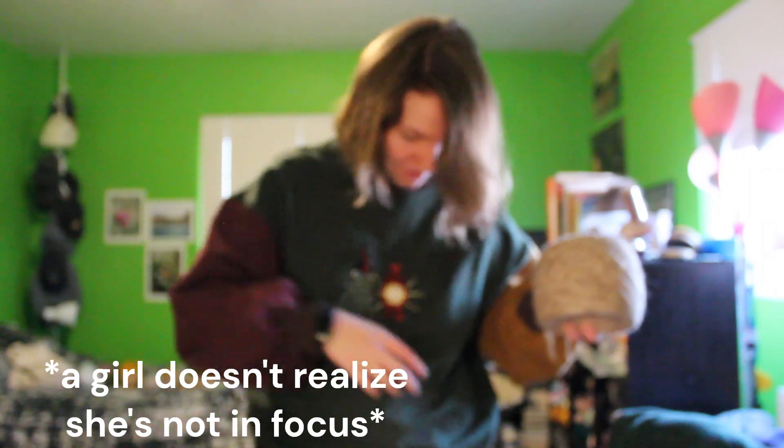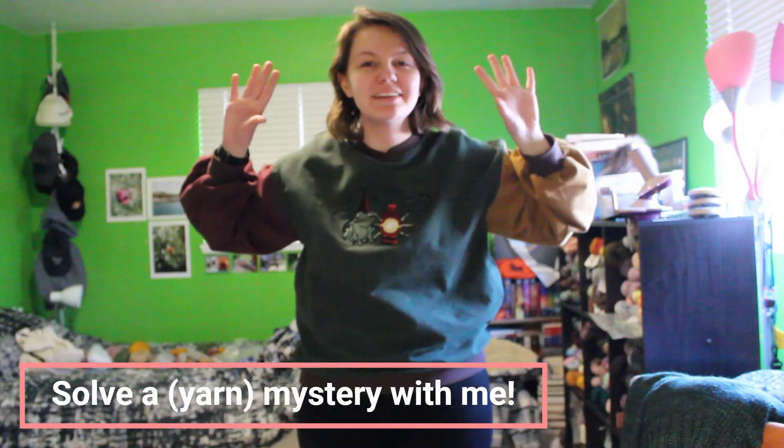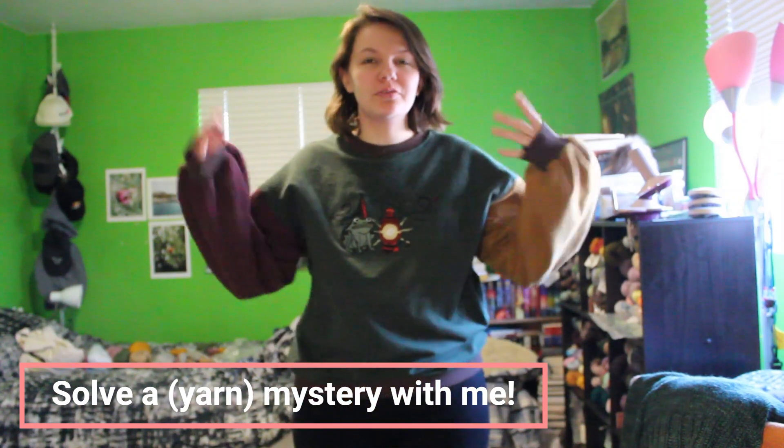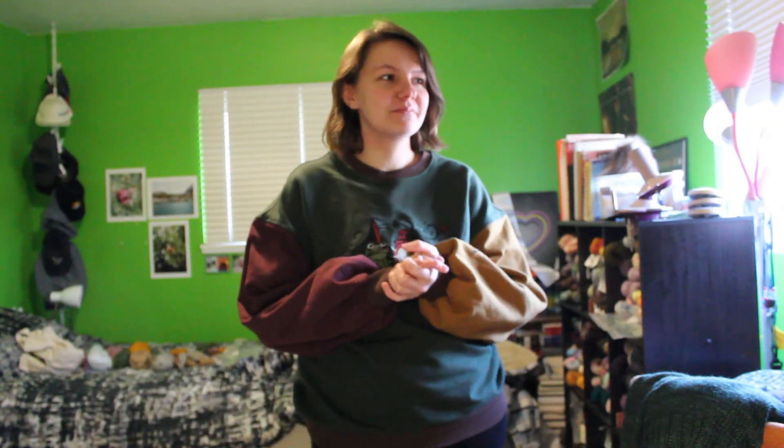It's a very fuzzy yarn — there is fuzz everywhere now. I think I got it all mostly off myself. Hello everyone and welcome back to my YouTube channel! I hope you'll forgive the kind of everything today. This is kind of a spur of the moment video recording decision.